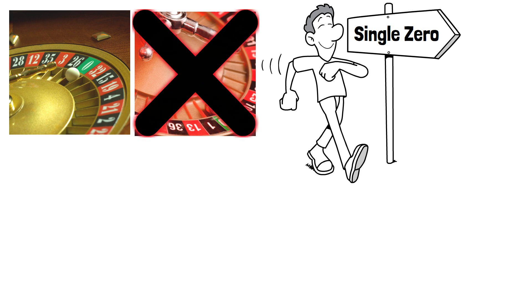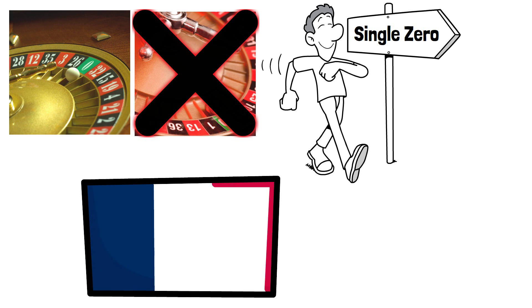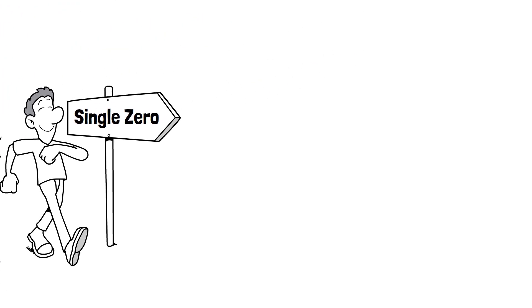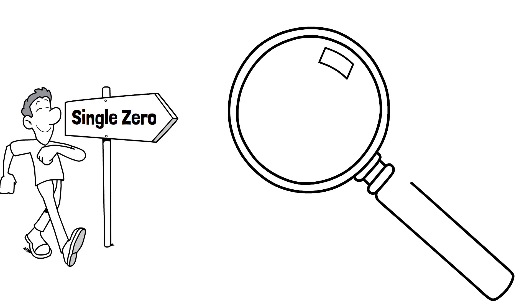Even better, if there's a French roulette table, go and play there. We'll explain why later in the video. Now that we've made sure you're only playing a roulette table with a single zero, let's look at what happens when zero is the winning number. This is different depending on the types of bets you're making so be sure to stay until the end of the video.